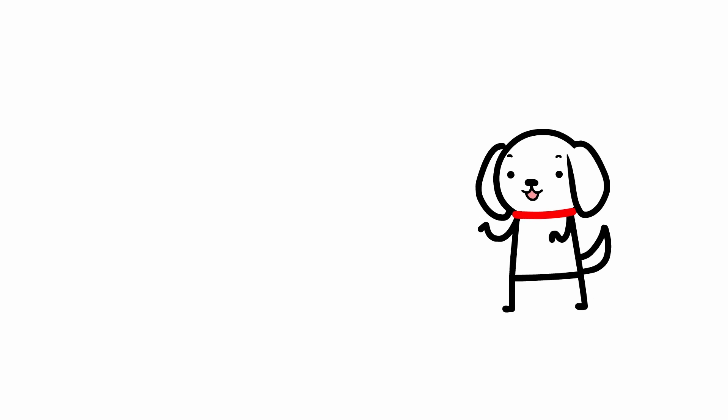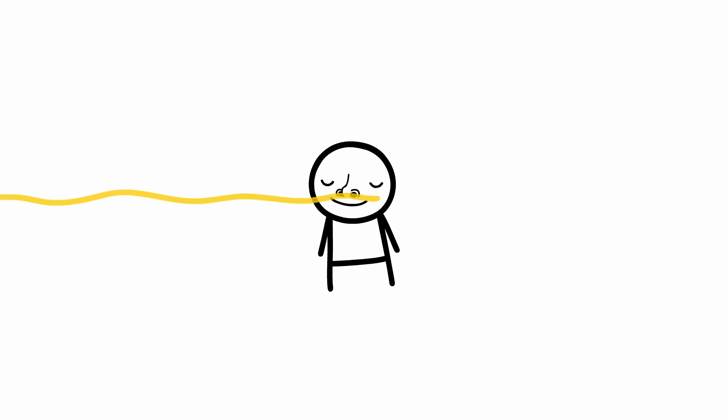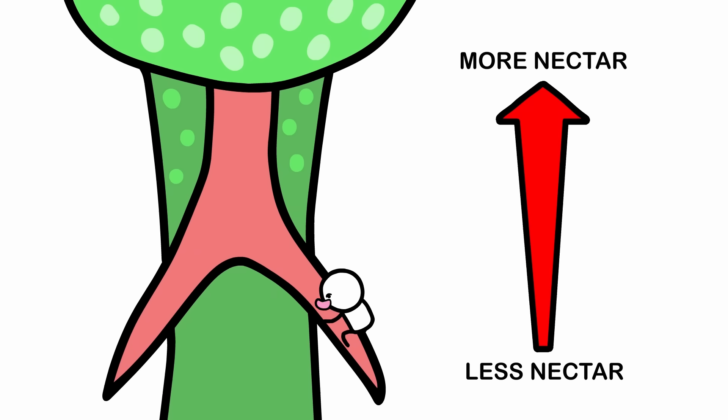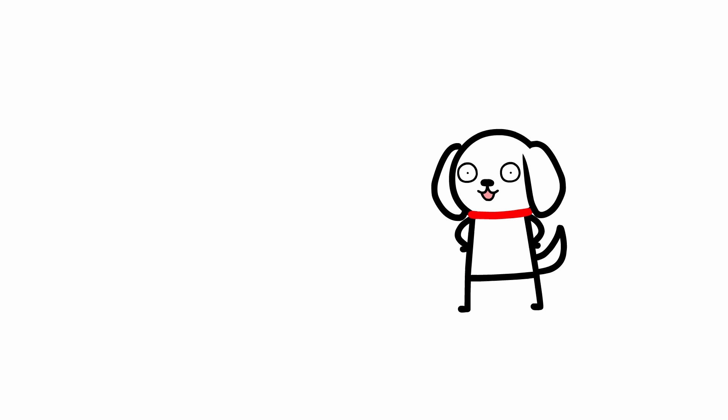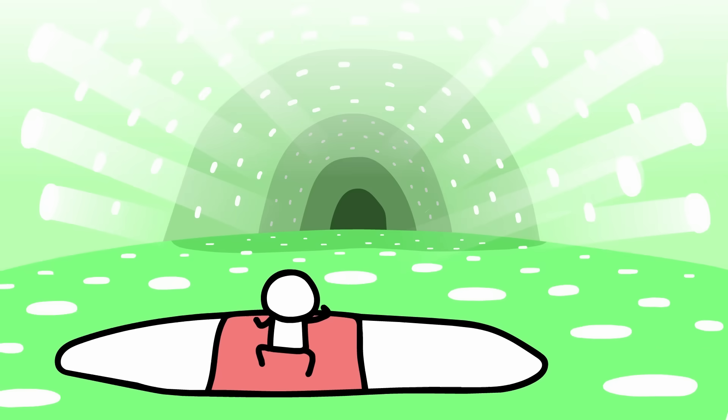My favorite pitcher plant species has got to be the cobra lily. And this is how it would eat you. You're lured in by the scent of nectar again, this time coming from a leaf shaped like the forked tongue of a cobra. The concentration of nectar increases as you move further up — the plant's sneaky invitation to get you to climb inside. And eventually you end up inside a beautiful dome with light pouring in through many holes.